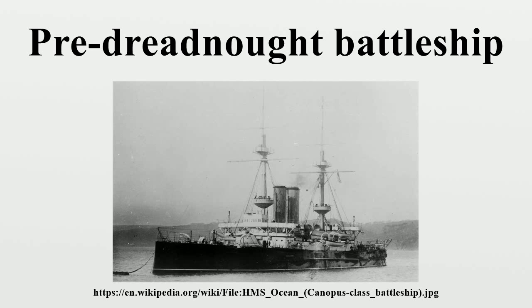Pre-Dreadnoughts carried guns of several different calibres for different roles in ship-to-ship combat. The main armament was four heavy guns, mounted in two centre-line turrets fore and aft. Very few pre-Dreadnoughts deviated from this arrangement. These guns were slow-firing and initially of limited accuracy, but they were the only guns heavy enough to penetrate the thick armour protecting the engines, magazines, and main guns of enemy battleships. The most common calibre for the main armament was 12-inch.